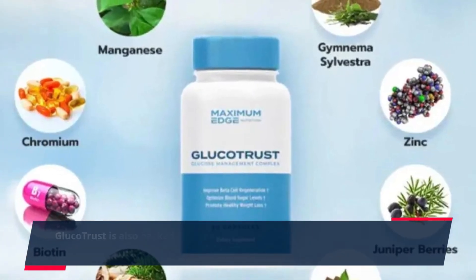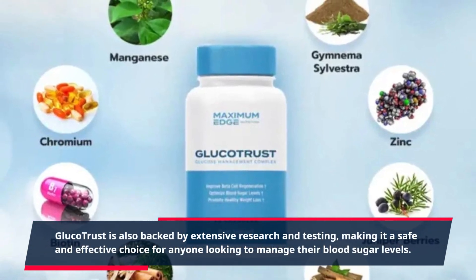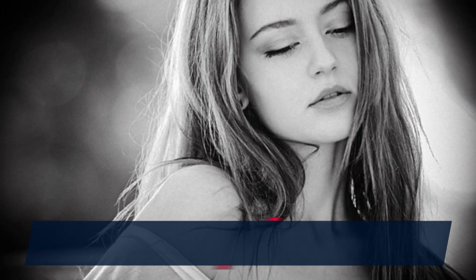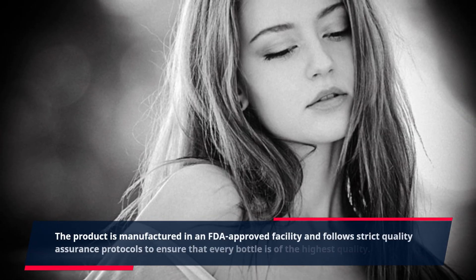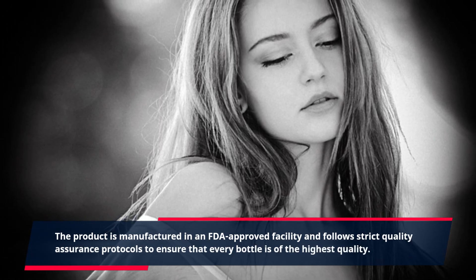GlucoTrust is also backed by extensive research and testing, making it a safe and effective choice for anyone looking to manage their blood sugar levels. The product is manufactured in an FDA-approved facility and follows strict quality assurance protocols to ensure that every bottle is of the highest quality.